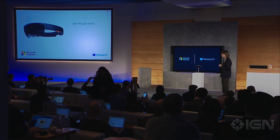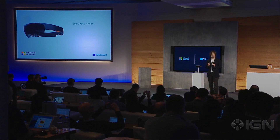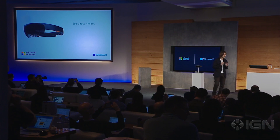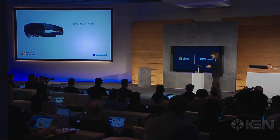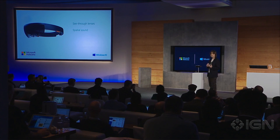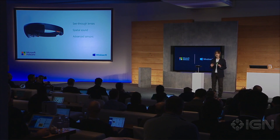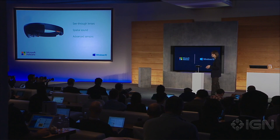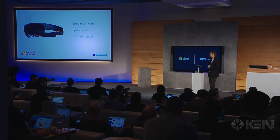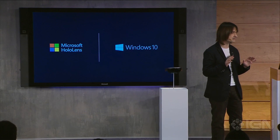HoloLens has see-through holographic high-definition lenses — this is how we can see holograms rendered into our world, into our lives, with more reality than ever before. HoloLens has spatial sound so we can hear holograms even when they're behind us. It has advanced sensors to capture information about what we're doing and the environments we're in. HoloLens comes with a built-in high-end CPU and GPU.